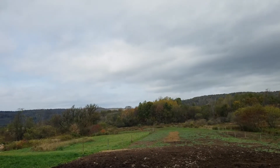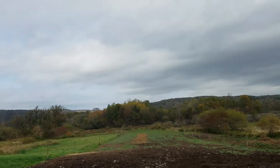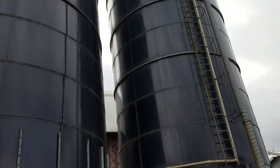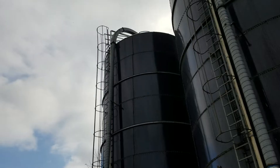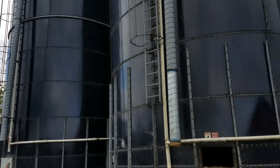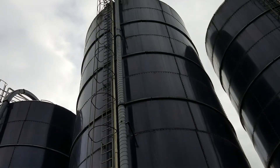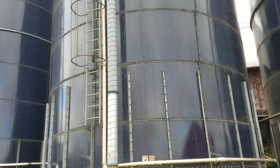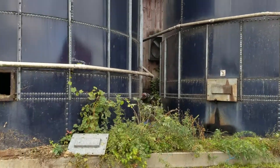Hey everybody, it's a nice October day, October 15th, the wind's blowing and I figure I'd do a short video on silos. We have the blue harvester silos — the short one is for shelled corn, this middle one I think is 65 feet — I can't remember — and this one over here is for corn silage, and the other one is for haylage.